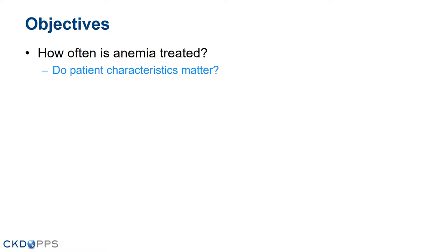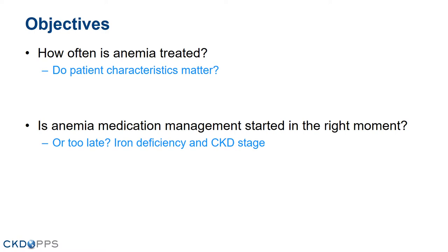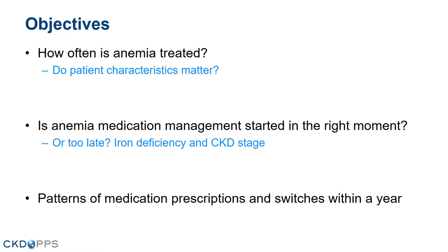The study has the following objectives. We wanted to know how often is anemia treated? Do patient characteristics matter? Is anemia medication management started at the right moment, or is it too late in terms of iron deficiency and CKD stage? Also, we wanted to look at patterns of medication prescriptions and switches within a year.